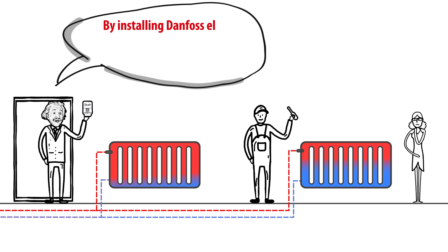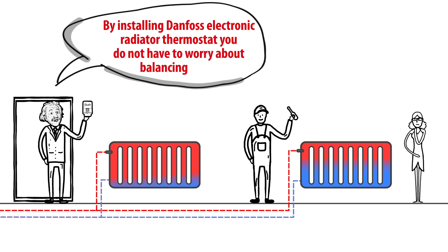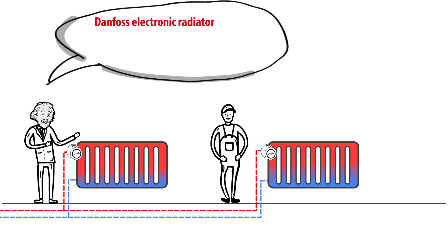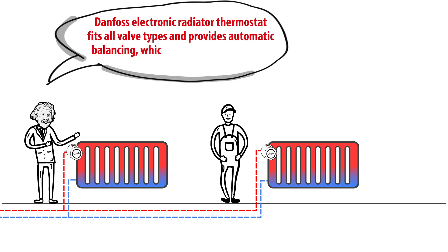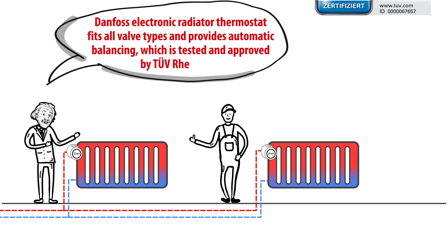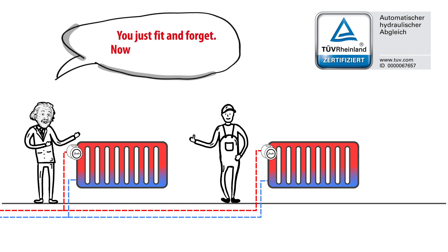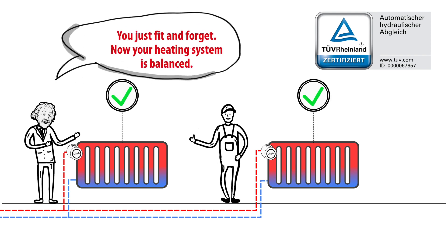By installing the Danfoss Electronic Radiator Thermostat, you do not have to worry about balancing at all. It fits all valve types and provides automatic balancing, which is tested and approved by TÜV Rheinland. You just fit and forget — now your heating system is balanced.